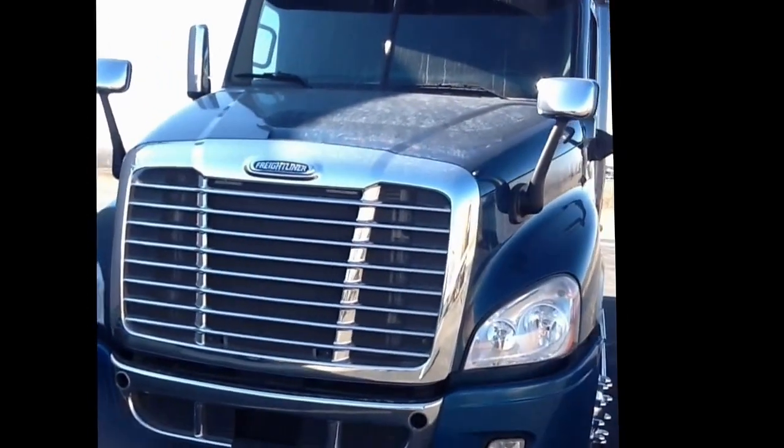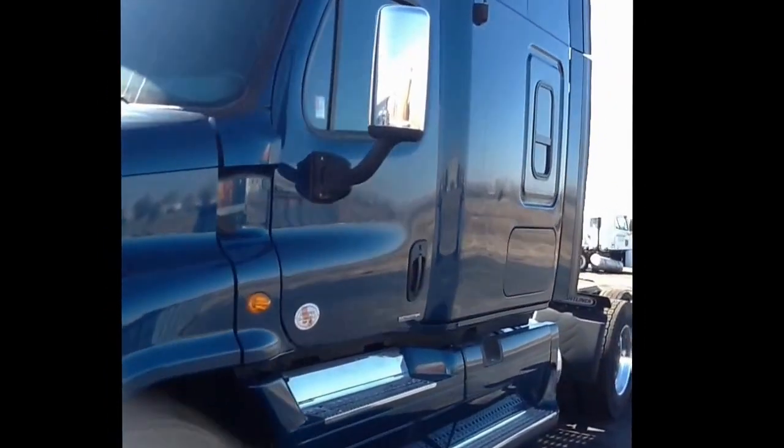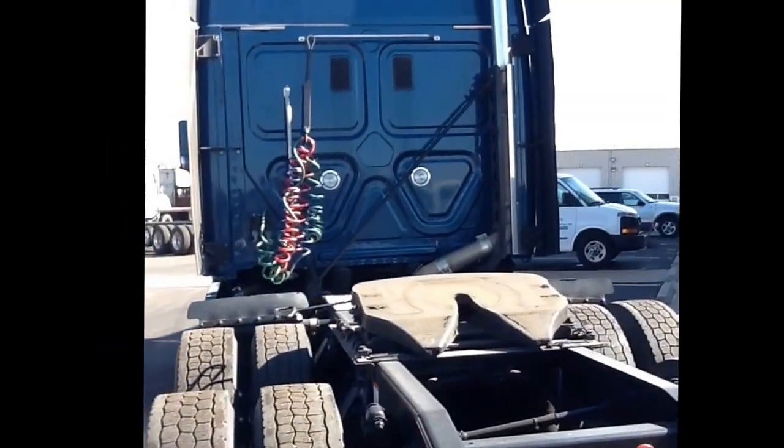Hello and welcome to the Truck Center Companies. This specially priced truck we have on display today is a 2012 Freightliner Cascadia. It is a mid-roof XT with a spacious 72-inch sleeper.